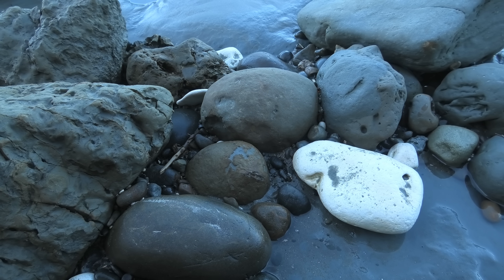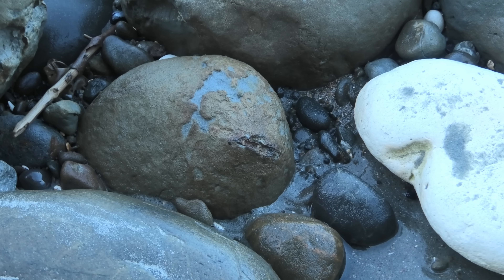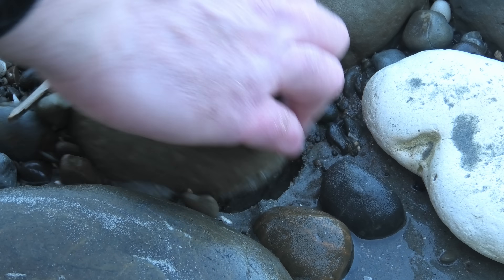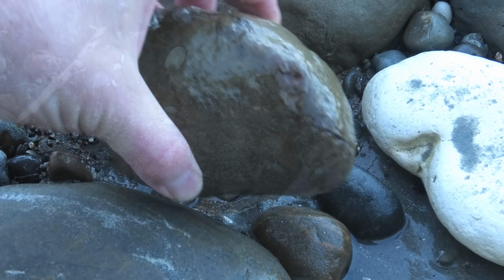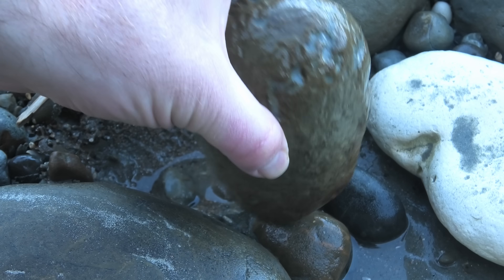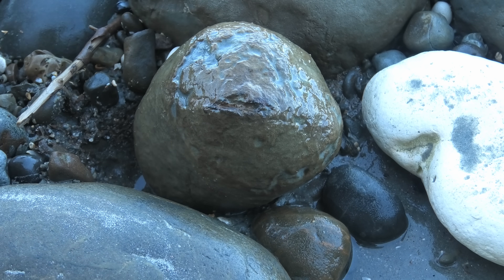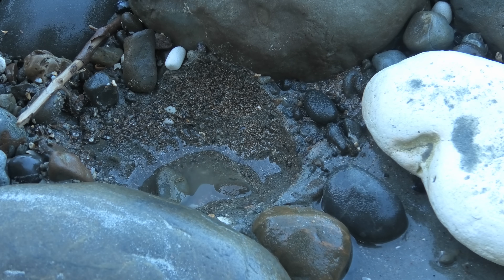Is that a claw sticking out? Giving it a bit of a rinse. And there's some other little bits of what might be crab sticking out. Yeah, so I think it's a very complete crab in there. I'll take it back and give it a quick prep to see what's going on inside.